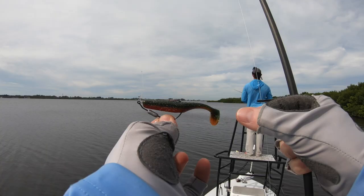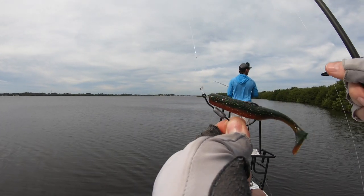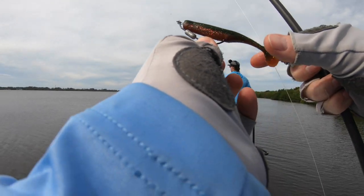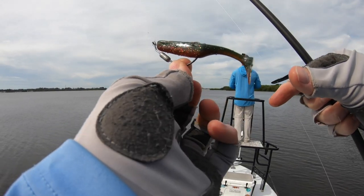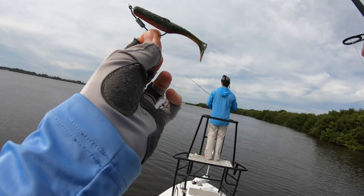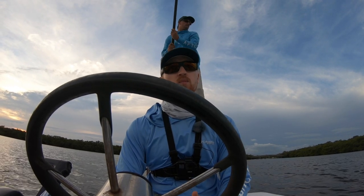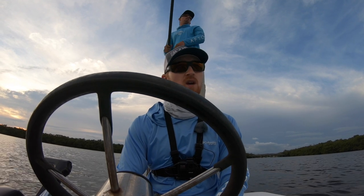Today we'll be primarily throwing paddle tails in the three-inch range. Our particular favorite baits are the Slayer Inc. Paddle Tails SSTs in three-inch. I prefer the camo color. Kyle mixes them up — he likes gumbo, Houdini, some of their natural colors. I'm sure he'll talk plenty about that as we get further into this video.